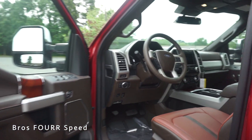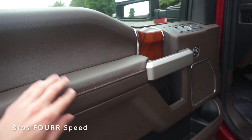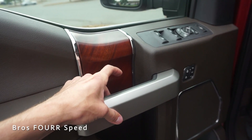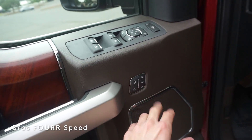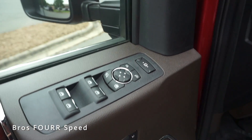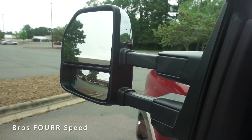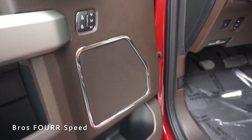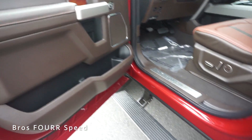Hopping inside, the King Ranch interior features beautiful leather throughout. Starting with the door panel, we have darker brown leather with contrast stitching and wood grain trim, along with the release handle, grab handle, lock and unlock controls, three memory seating positions, and all window and mirror controls. There's also a button to extend the mirrors outward several inches for better towing visibility, and a ton of storage down below.